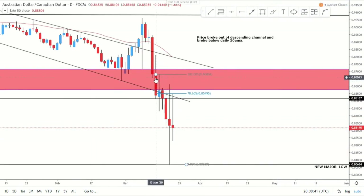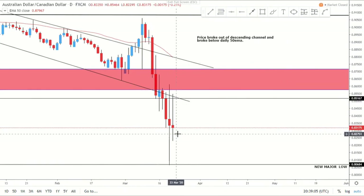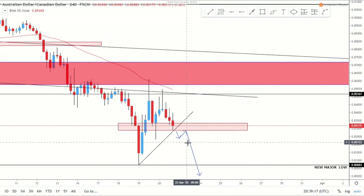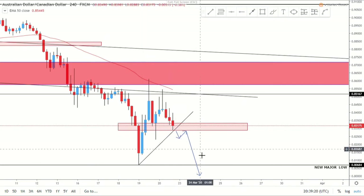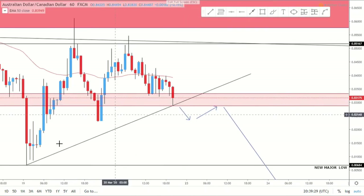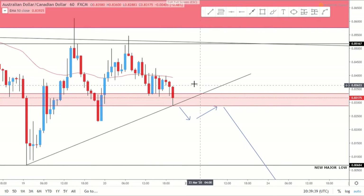On the daily we can see price came down, had a fake out to the upside of the channel, then to the downside, and we've had a retest — price is looking to go lower. It's quite wicky, so just be careful. On the four hour, price is sitting within this liquidity area with a second touch of the trend line. I'm looking for price to break through here, correct back to the liquidity area, and then continue down to equal or go below that new major low. On the one hour, we've seen a double top off this level, below the one hour 50 MA.